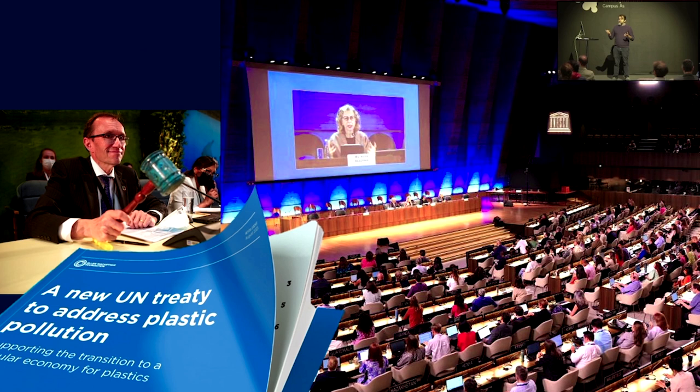There is also this ongoing plastic treaty, as has been mentioned, where agricultural plastic will certainly be a key component. We are talking about food security here.